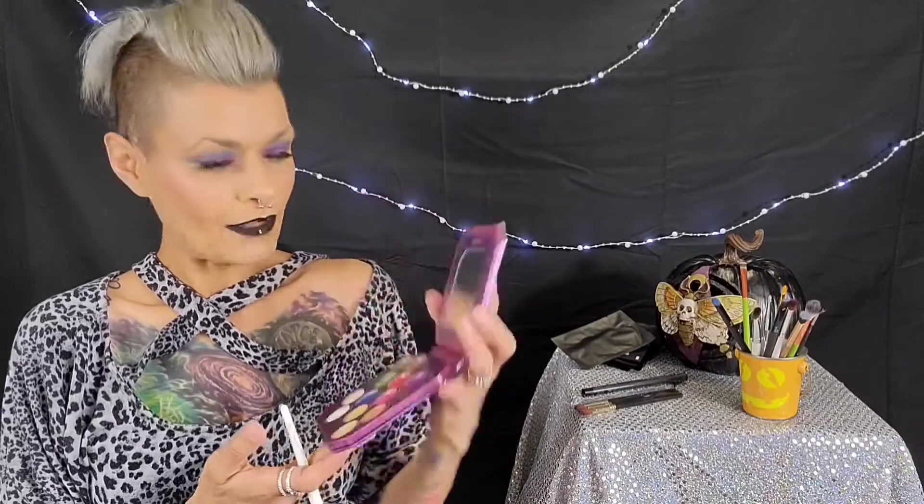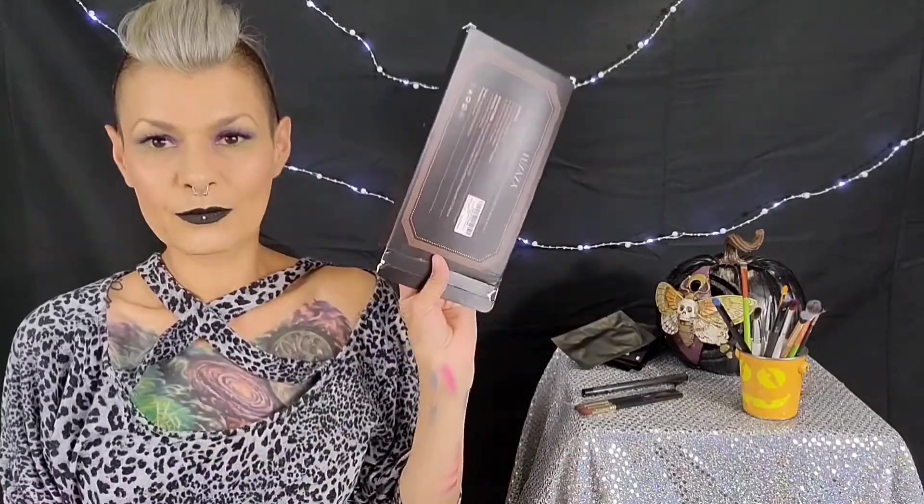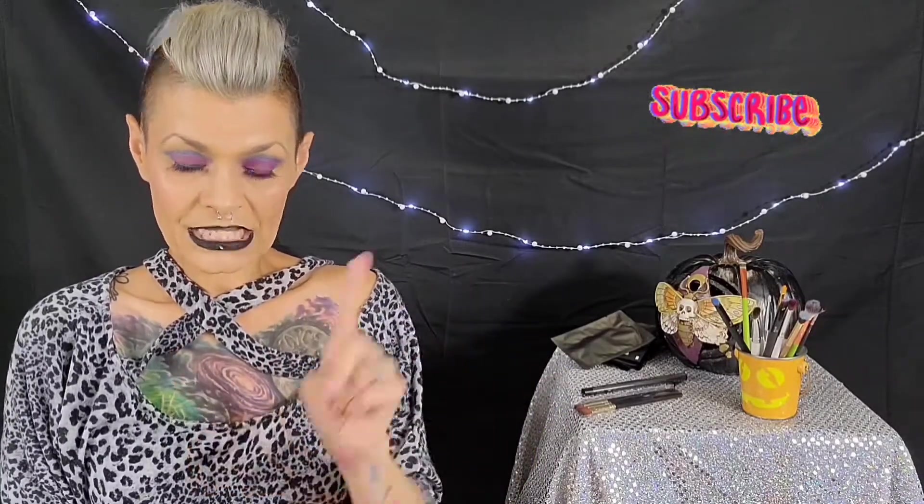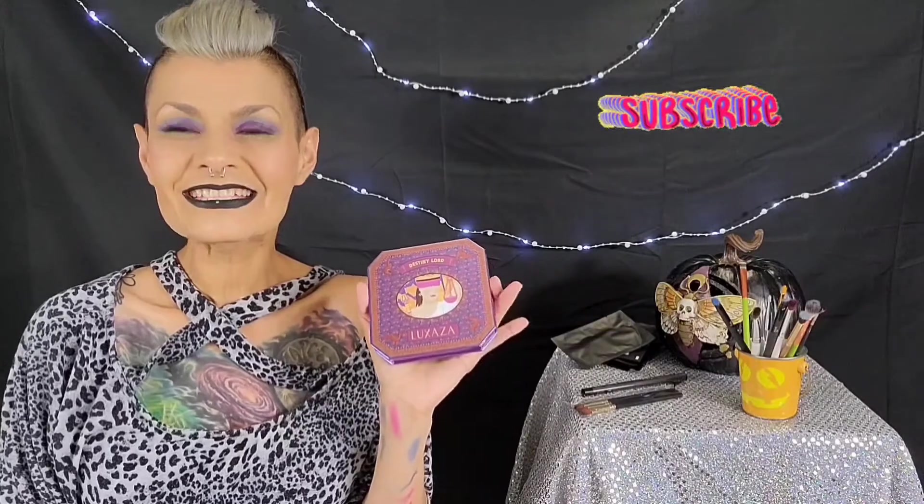Those seem like they'd be worth checking out too if the formula is the same. This is a very pleasant surprise and I'm happy I ordered it. It's cute and would be great for travel instead of a big huge palette. I'm pleasantly surprised. I would recommend it to anybody looking for a good affordable palette. Also, it is cruelty free — yes! That is good for us. Luxaza Destiny Lord Rainbow Eyeshadow Palette — thank you so much for watching. I hope this review has helped you. Bless the bee.